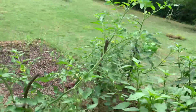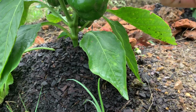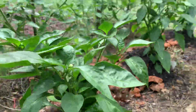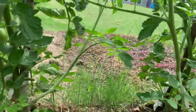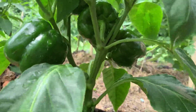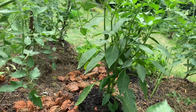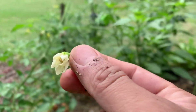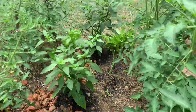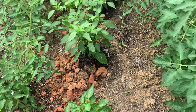Now let me show you my capsicum plant — this is actually the most beautiful one. They are pretty nice and big. Right now I have one, two, three, four, five — five of them growing so far. Some flowers are dropping off, but I think this is very natural and I can't expect everything from the plants.